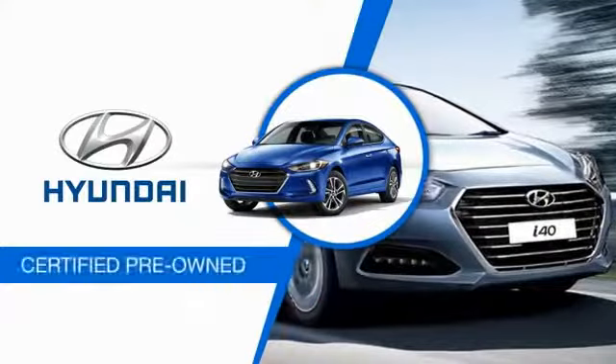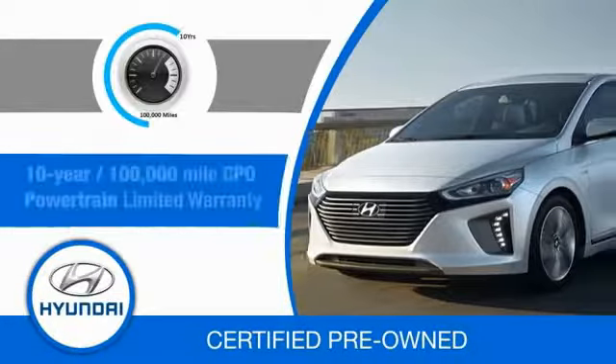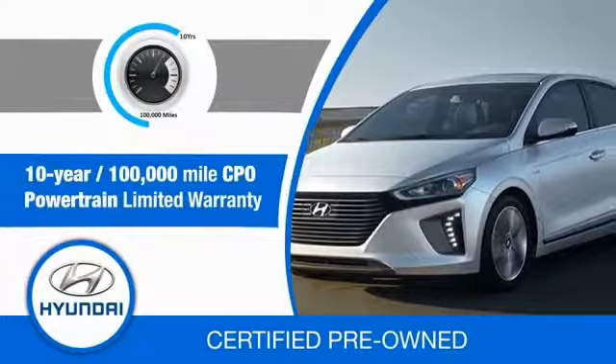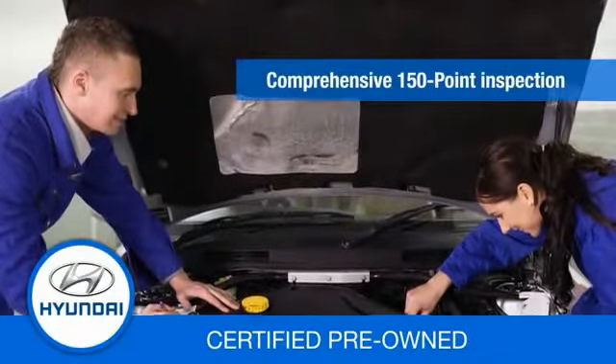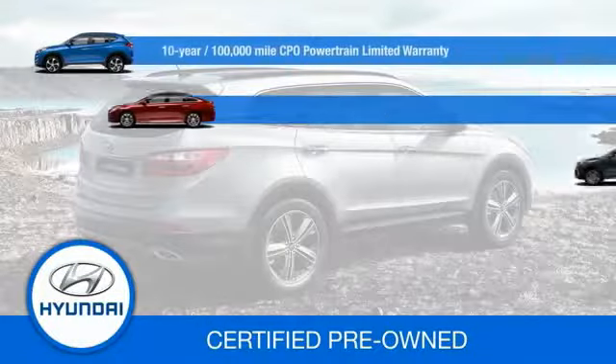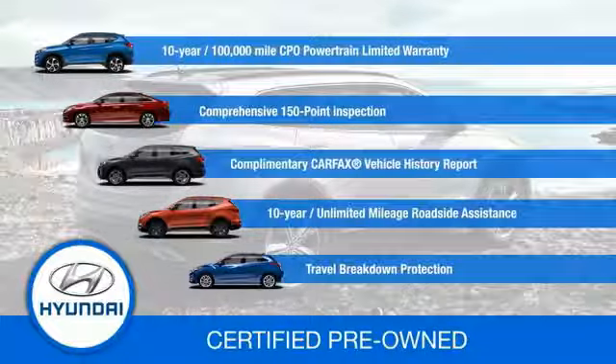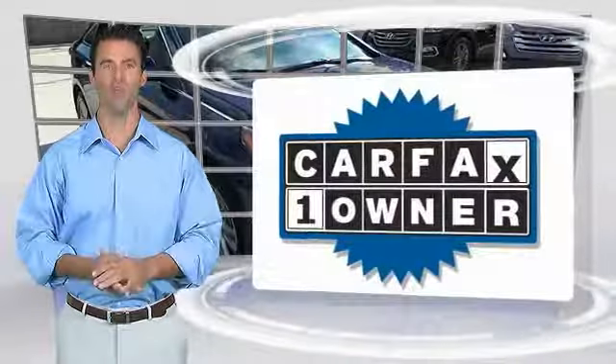Hyundai Certified vehicles will provide you the confidence you desire in your next vehicle. All certified Hyundais come with a 10-year, 100,000-mile powertrain limited warranty, a comprehensive 150-point inspection, 10 years of roadside assistance, and much more. Contact your Hyundai dealer today to learn more about the Hyundai Certified program. This is a one-owner vehicle.